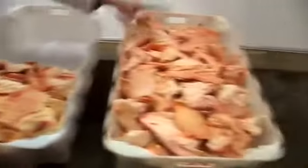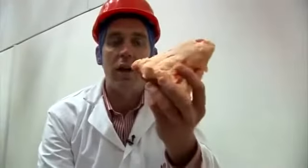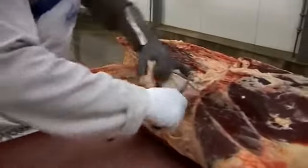Now we've boned out our two carcasses. This is the amount of fat produced from a fat class 3, and this is the amount of fat produced from a fat class 4H. It cost you money to put this onto the animal, and it costs the processor money to take it back off again.